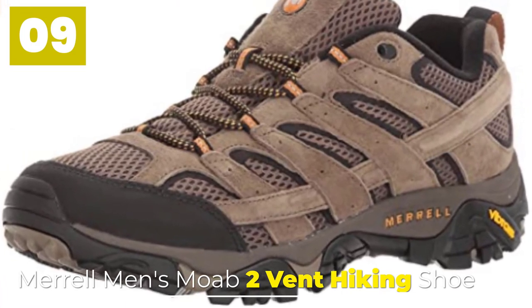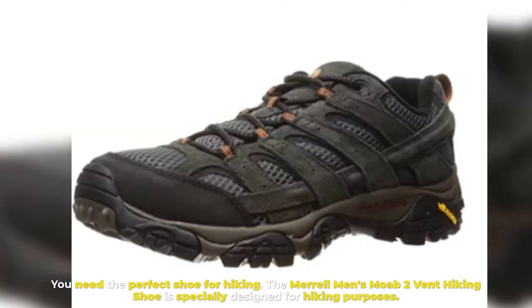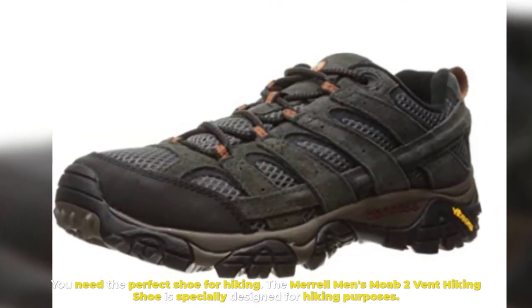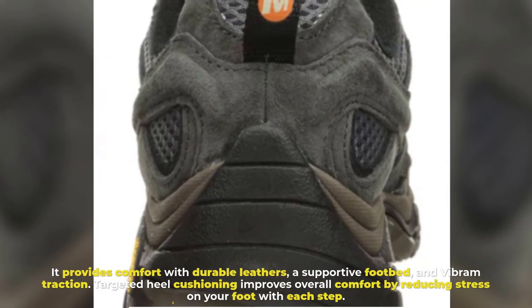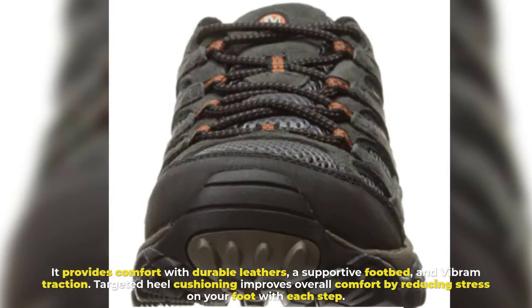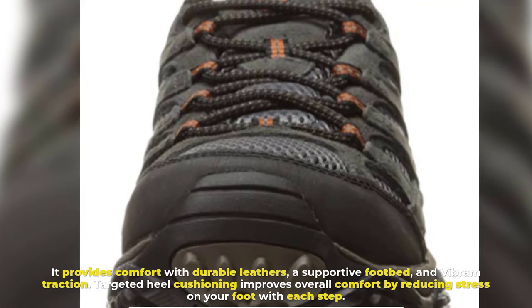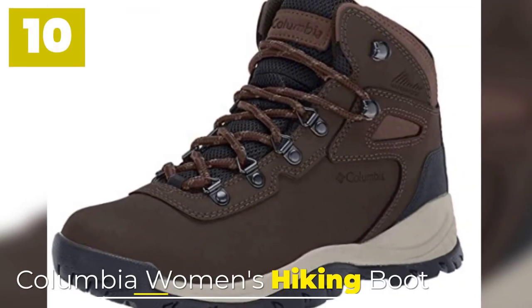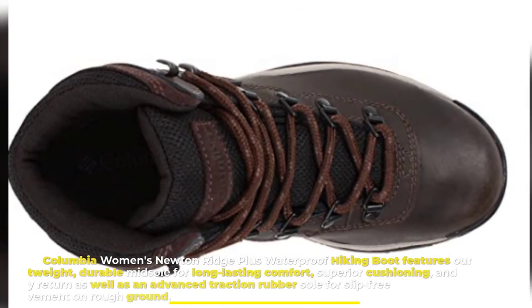Number nine: Merrell Men's Moab 2 Vent Hiking Shoe. You need the perfect shoe for hiking, and the Merrell Men's Moab 2 Vent hiking shoe is specially designed for that purpose. It provides comfort with durable leathers, a supportive footbed, and Vibram traction. Targeted heel cushioning improves overall comfort by reducing stress on your foot with each step.